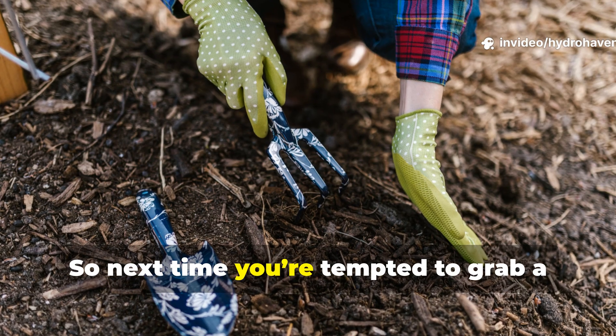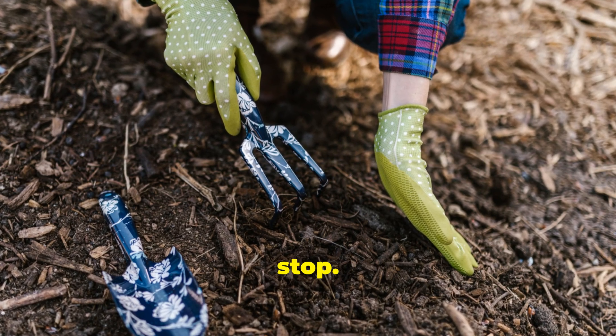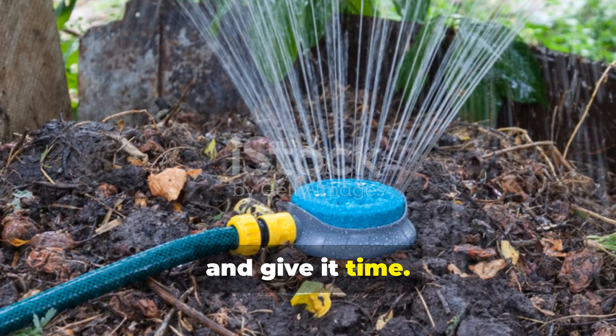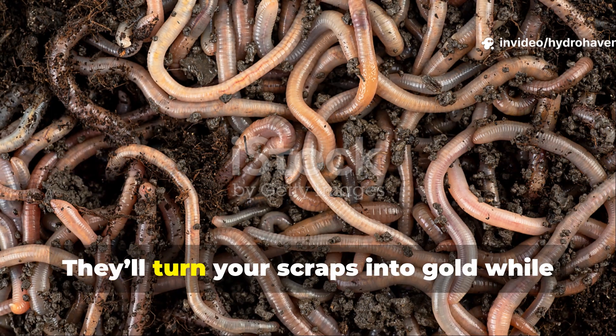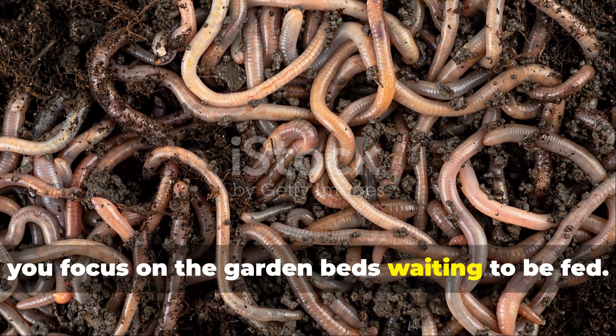So next time you're tempted to grab a fork and turn your pile for the tenth time — stop. Let it settle, cover it, moisten it, and give it time. The worms will come on their own, drawn by the conditions that only stillness creates. They'll turn your scraps into gold while you focus on the garden beds waiting to be fed.